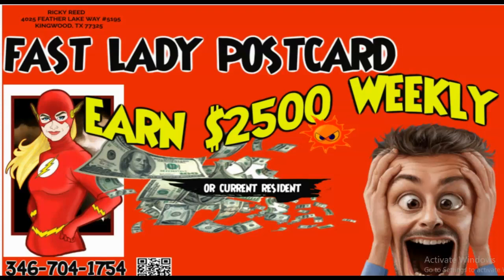All right, good morning, good afternoon, good evening — whatever time it is where you are. Rick Reed here again with the Cash Call Flyer and Postcard Program.